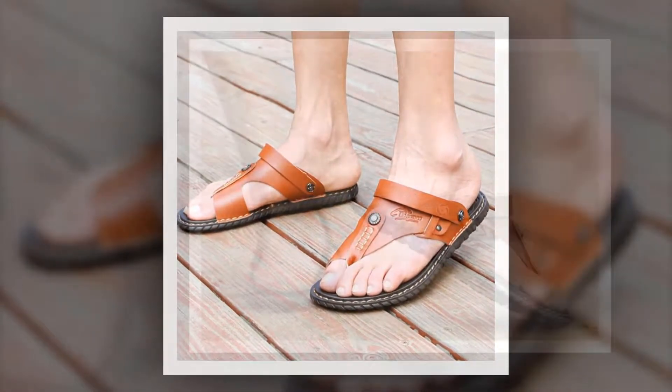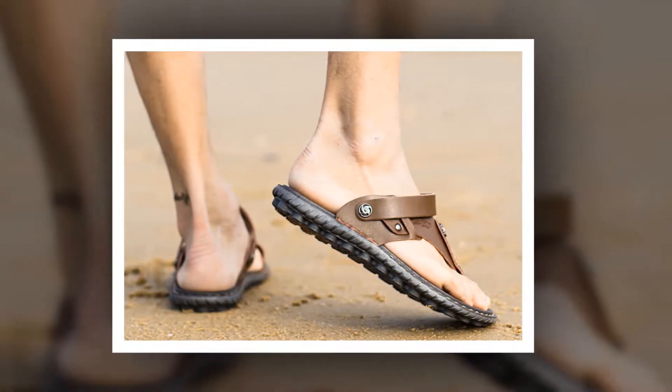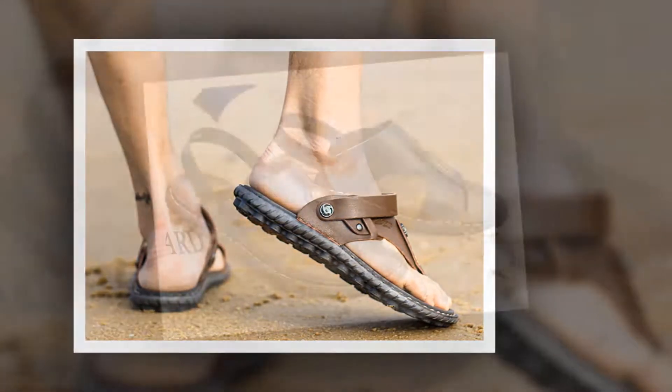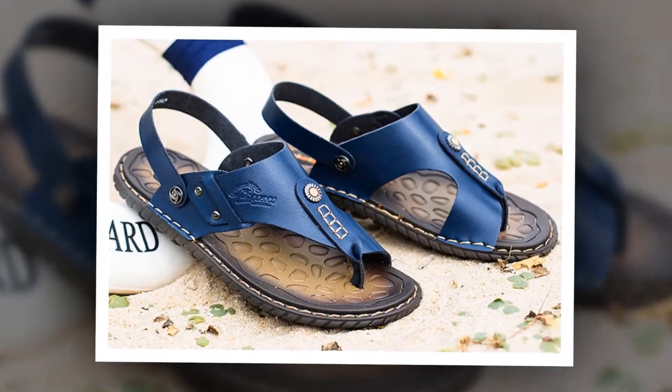To get more information about this high quality men's sandal, please check the link given in the description. You'll get a special discount if you use the link. Make it yours before the discount time is over.